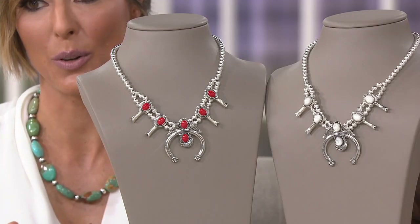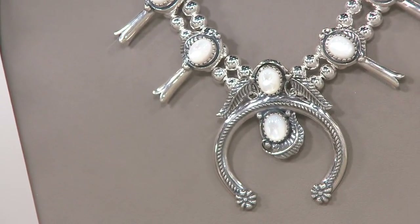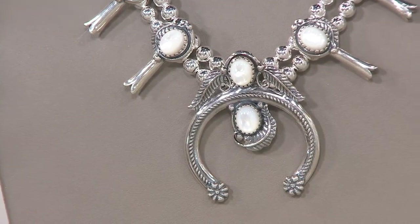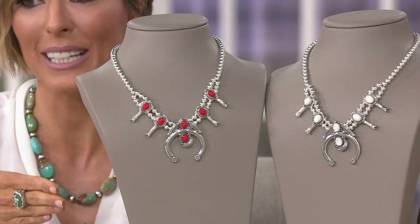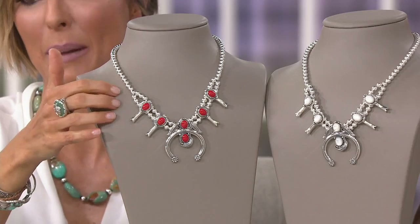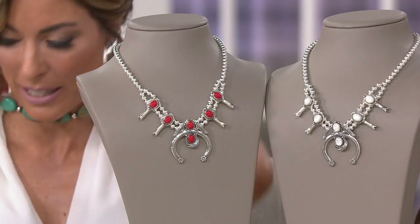We have fan favorites like the stunning mother of pearl or red coral squash blossom necklace. You tell me whether you want mother of pearl or red coral. We're taking $30 off the original price and offering six easy payments, so all you need this afternoon is a payment of $41.66 to have this beautiful necklace.